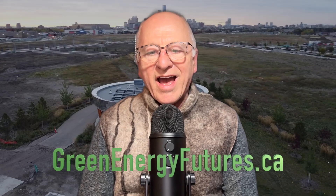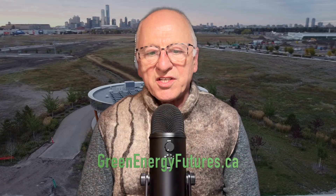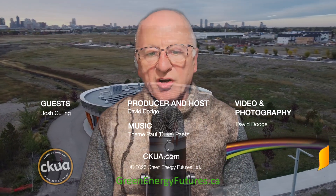In future episodes of this series on the largest planned carbon neutral community, we'll talk to a builder, another family, and look at some of the cool technology Josh mentioned. Learn more on the blog at greenenergyfutures.ca. For Green Energy Futures, I'm David Dodge.